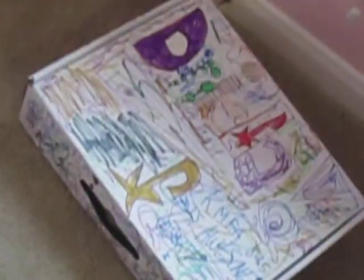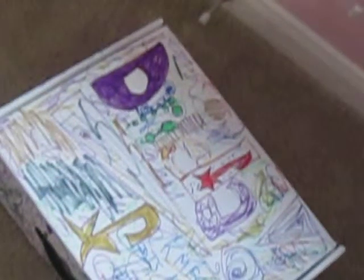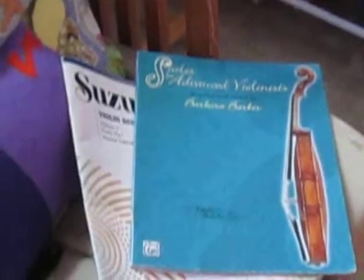And right here is just like a box of magic stuff that I got from a magic camp that I went to — I decorated it a lot as you can see. Right there is my rocking chair. And those books are just violin books — this is a Suzuki violin book and this is just like a book of scales.